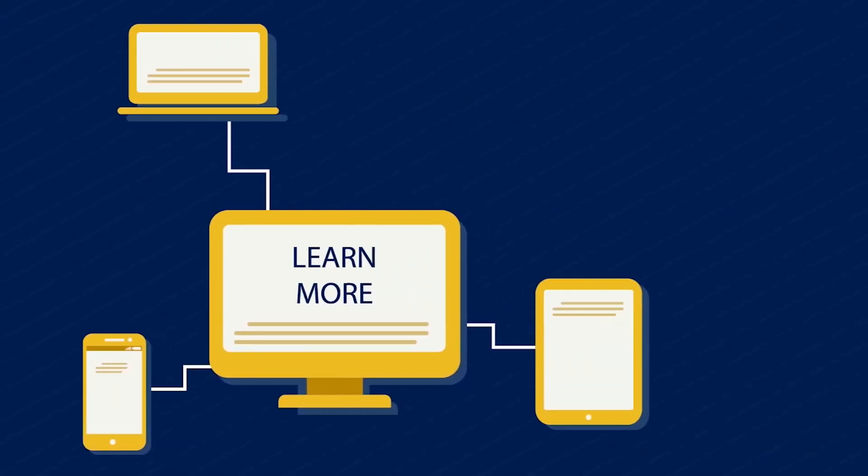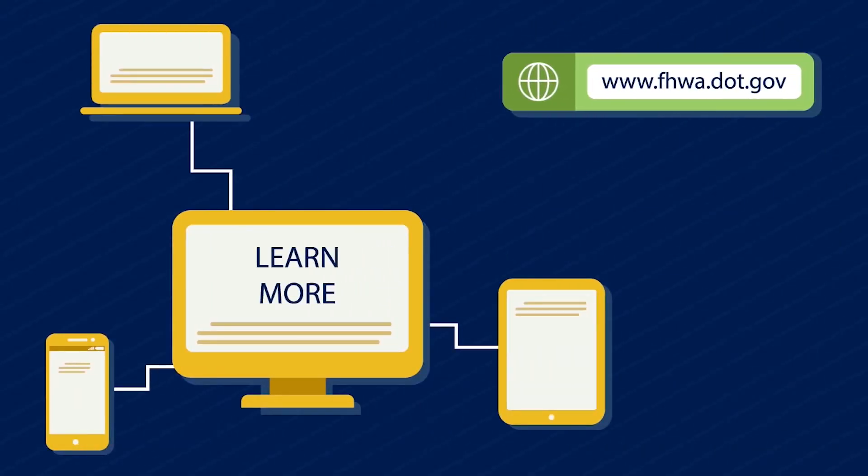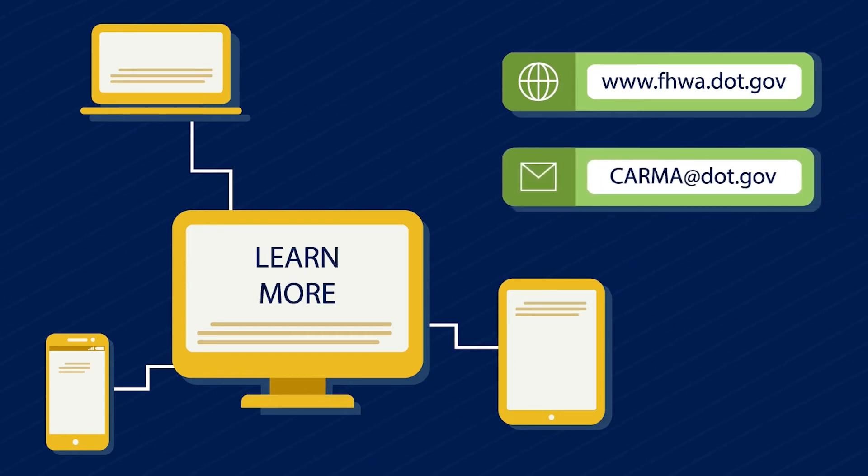For more information on the CARMA program, please visit the Federal Highway Administration website or email CARMA at dot.dot.gov.